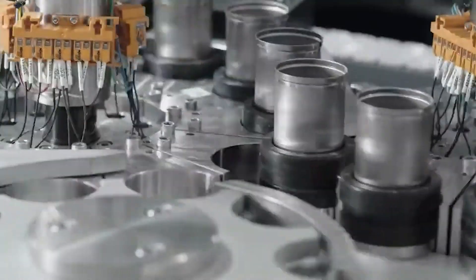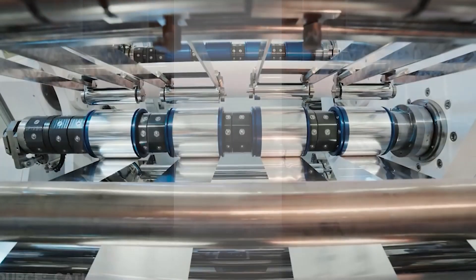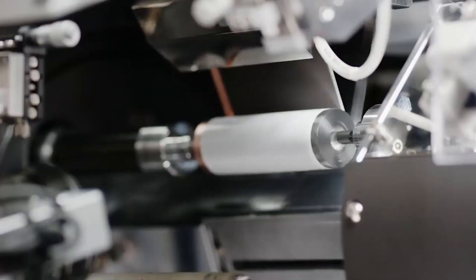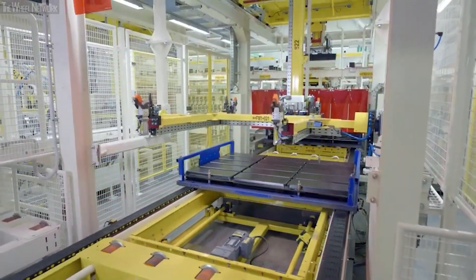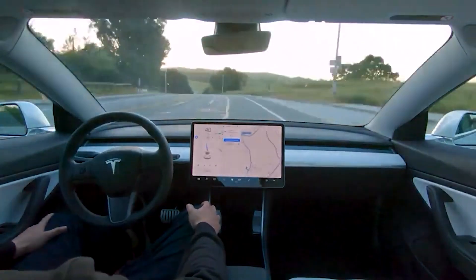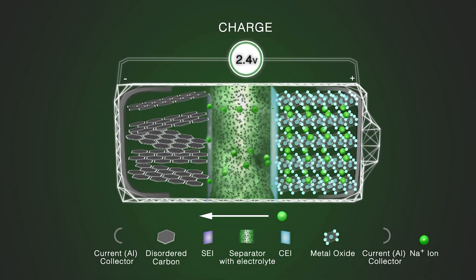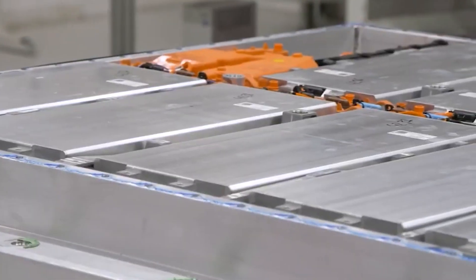This is where sodium-ion batteries step in, offering a more sustainable, cost-effective and widely available alternative. In this video, we'll dive deeper into the world of sodium-ion batteries, exploring their potential as the future of EVs and examining how they stack up against the current lithium-ion options. So sit back, relax, and get ready to discover the exciting new world of sodium-ion batteries.